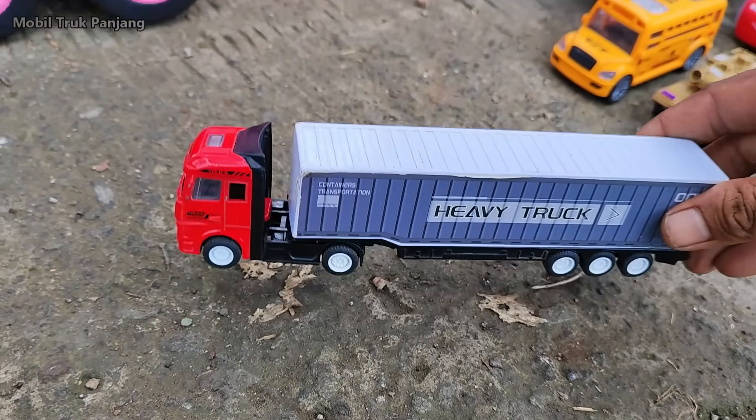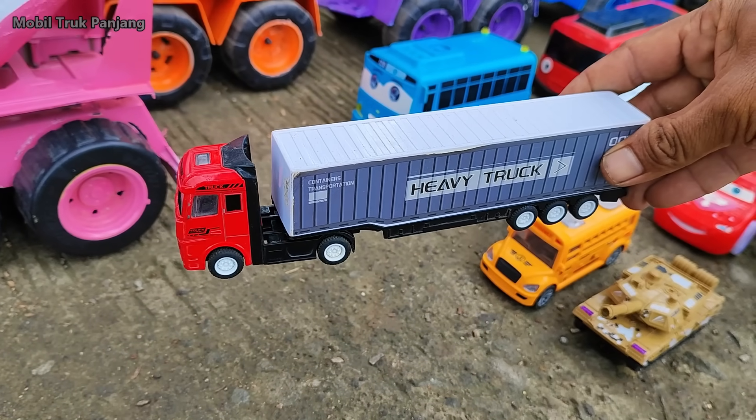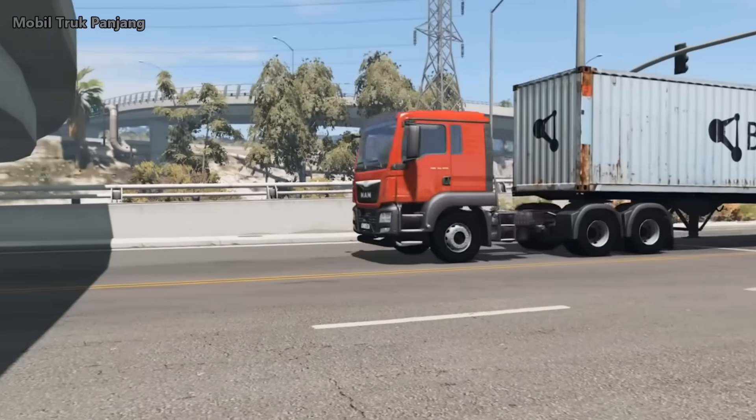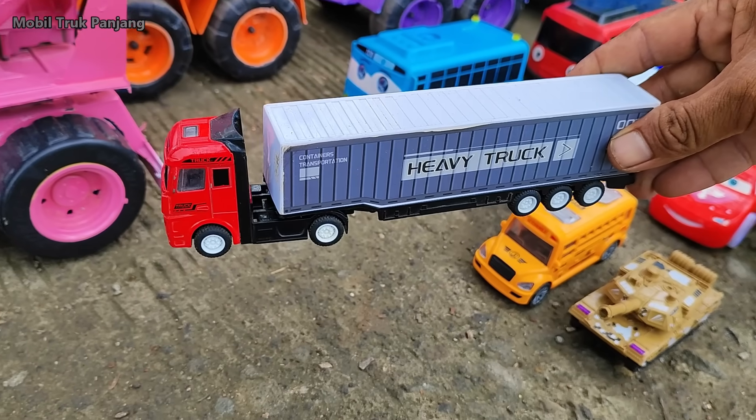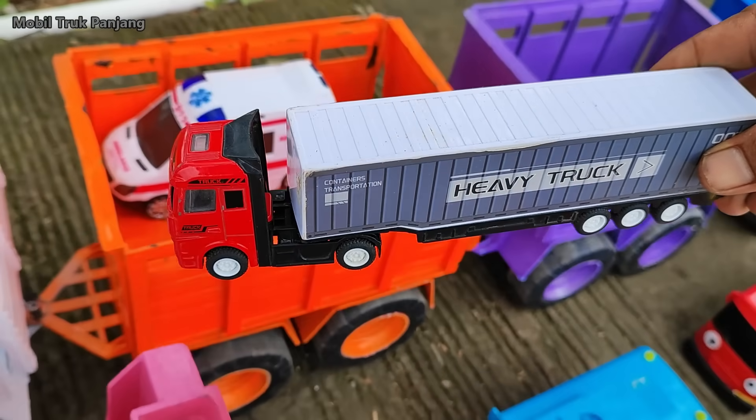Wow, lihat teman-teman, di sini ada mobil truk kontainer. Wow, panjang sekali ya.